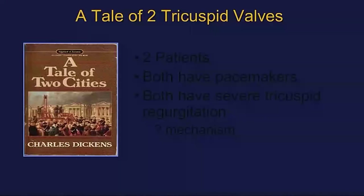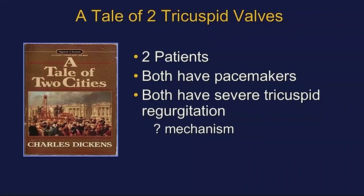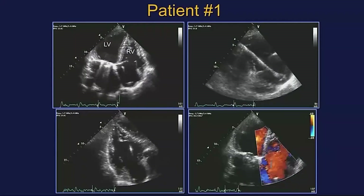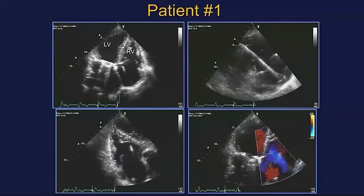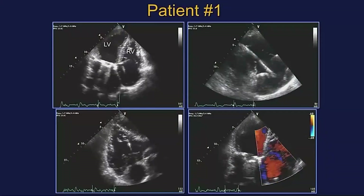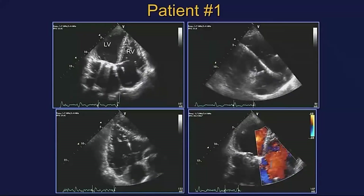I have no disclosures. I'm going to present a case titled 'A Tale of Two Tricuspid Valves.' Charles Dickens brought us a tale of two cities; I'll present two patients — both have pacemakers, both have severe tricuspid regurgitation. But is it from the pacemaker lead or not? What is the mechanism? This is the Mayo Clinic format, and you can see the pacemaker lead and severe tricuspid regurgitation. But from the 2D echo, do you think the lead is the cause? This is patient number one.